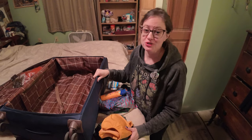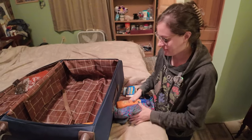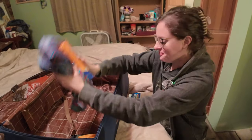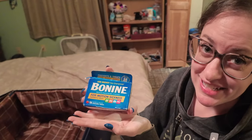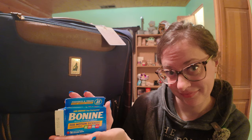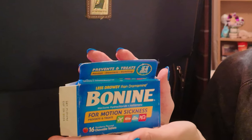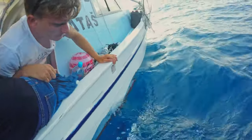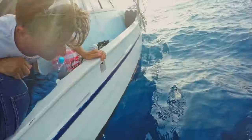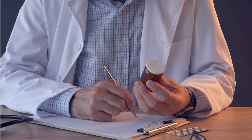When packing for a Caribbean cruise, I know some obvious things to pack straight away: swimsuits, sun protection, and seasickness motion sickness prevention medication. I specifically recommend Bonine because it is non-drowsy, unlike Dramamine, and you can get it over the counter. Scopolamine patches are another great option for many with severe seasickness or motion sickness, but these you will need a prescription from your doctor to get.